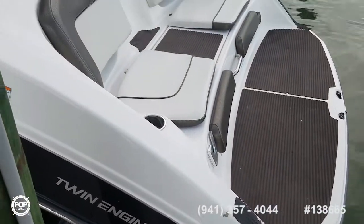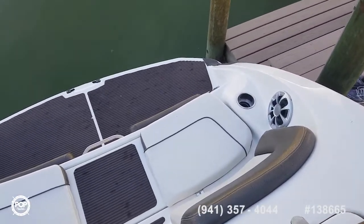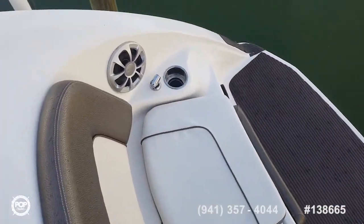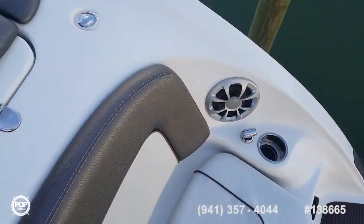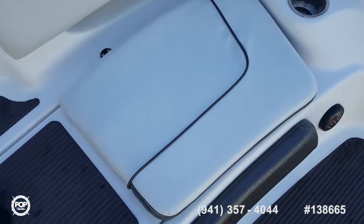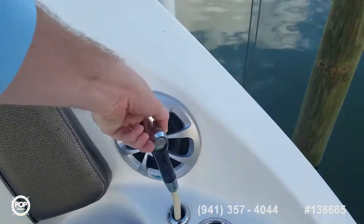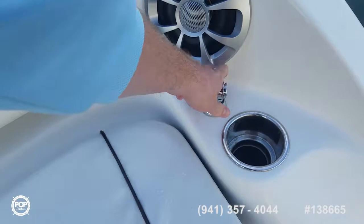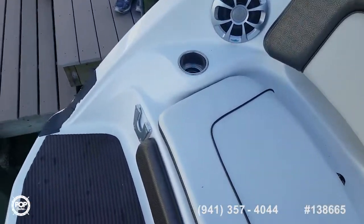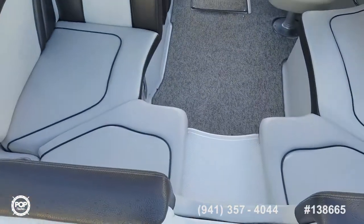Starting at the rear: integrated swim platform with nice seating loungers and all new upholstery. There's access to the jet drives underneath, two speakers, and a really nice upgrade with a fresh water shower back here. The table mounts at the rear — see that bracket — and there's another one up in the cockpit area.